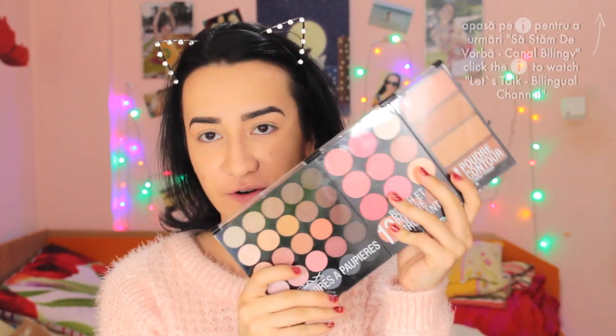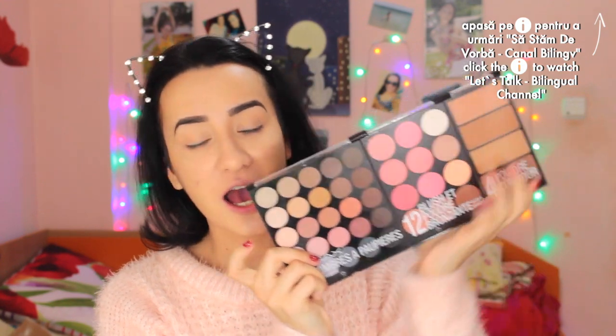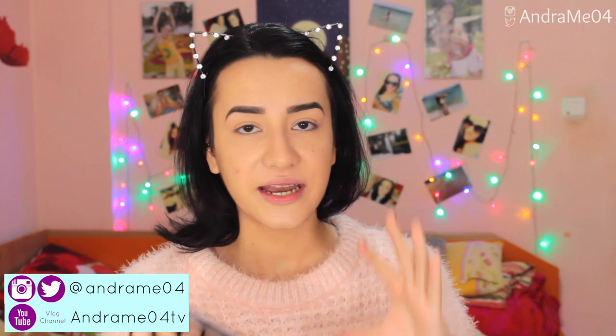Hello everyone, welcome back to my channel. For today I have a first impression review. I got this gift for Christmas from my godmother — she lives in Canada — and she got me this huge eyeshadow palette, blush palette, and contour palette. It is humongous and this is from Saks New York.